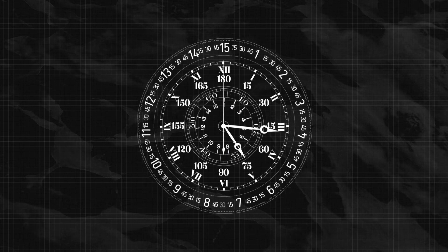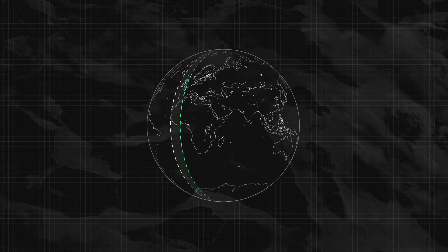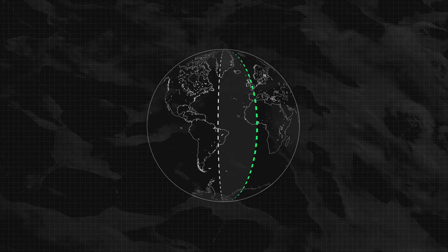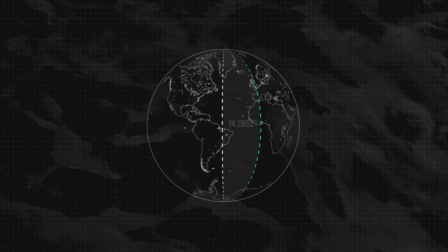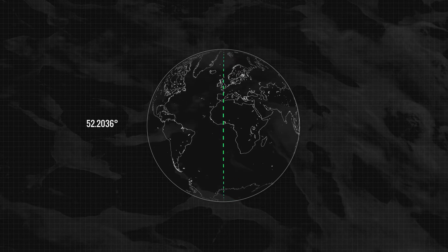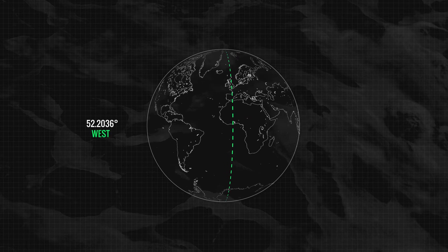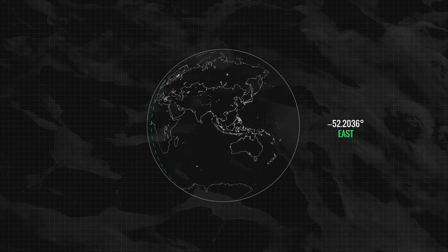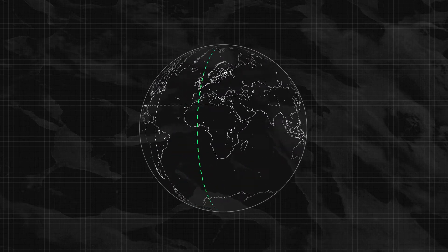To determine the longitude, you need to take two measurements from the watch's dial: the hour angle of your current location and of Greenwich mean time. You then work out the difference between the two locations to get the longitude. If the number is positive, the location is west of Greenwich. If the number is negative, it is east of Greenwich. This would help give pilots their exact location.